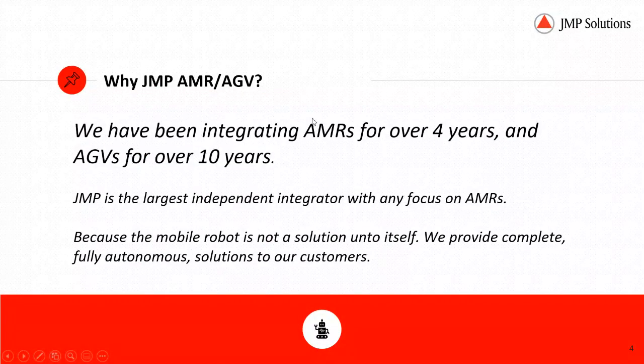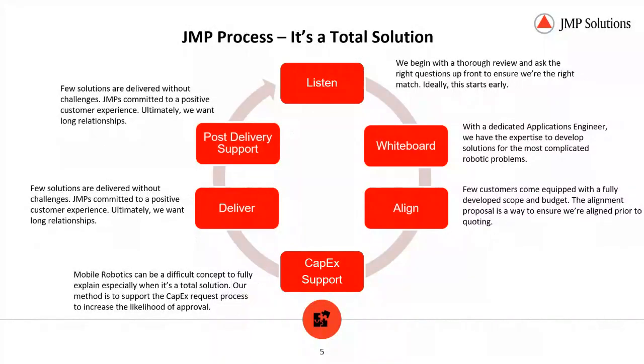Why JMP AMR AGV? We've been integrating AMRs for over four years and AGVs for over 10. JMP is the largest independent integrator with any focus on AMRs. And because the mobile robot is not a solution unto itself, we provide complete, fully autonomous solutions to our customers. We support CAPEX requests because not all automated projects are easy to explain to folks who don't have a background in automation.